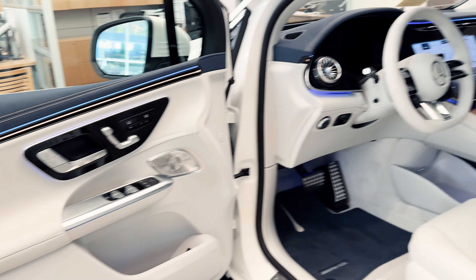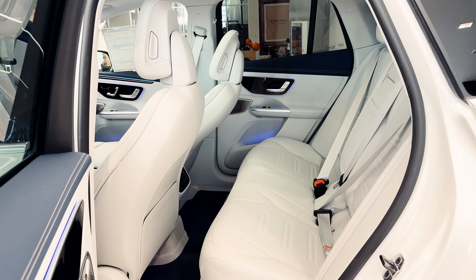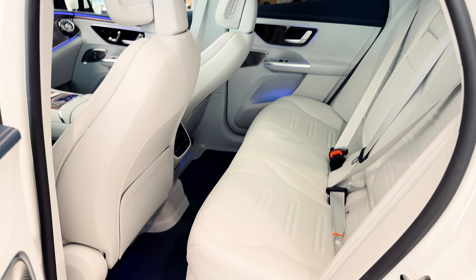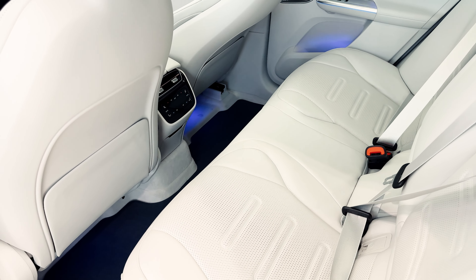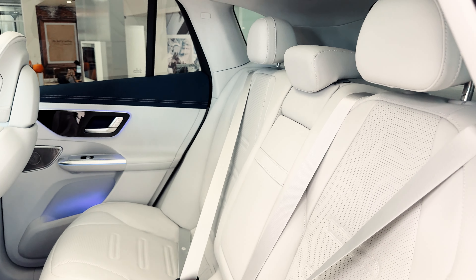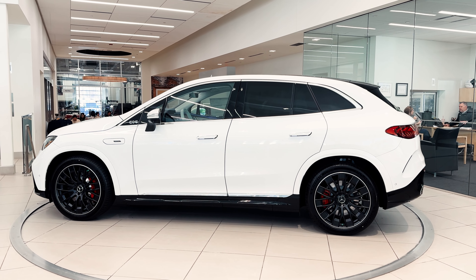This EQE is truly a dream vehicle. The rear seats here have plenty of room and these seats are so comfortable. You have full control of climate back here and you have your beautiful two-tone door with blue Nappa leather mixed with your white-gray interior. This is the 2023 Mercedes-AMG EQE SUV.